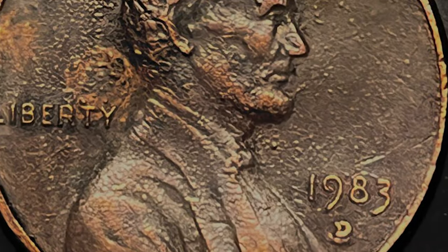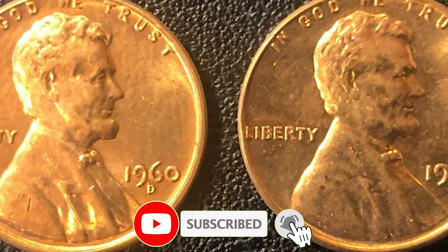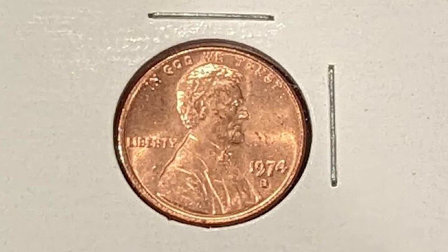If you found today's exploration fascinating, don't forget to hit the like button, subscribe for more coin-related content, and share your own experiences with repunched mint mark errors in the comments. See you in the next episode. Happy holidays!